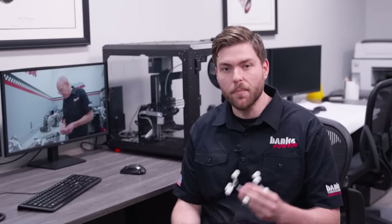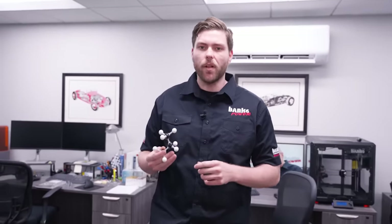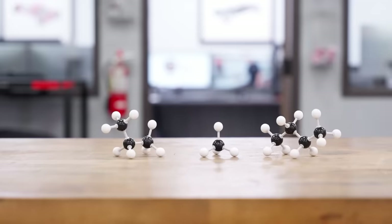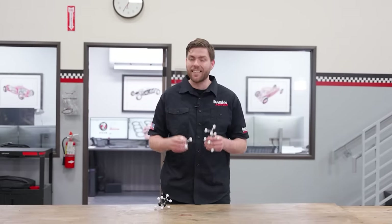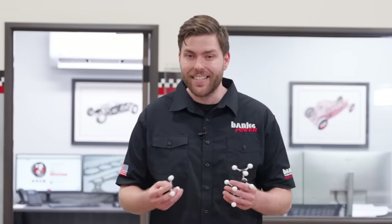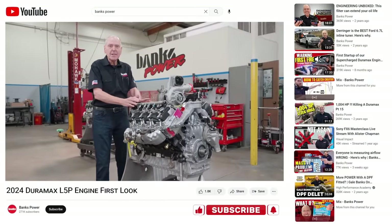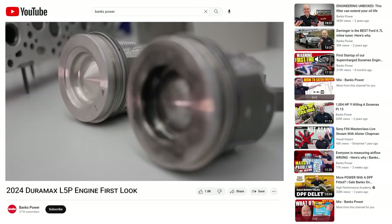Hydrocarbons are combustible compounds made up of hydrogen and carbon. Propane, butane, and methane are all hydrocarbons. Hydrocarbons are the world's main energy source and are found in crude oil, natural gas, and coal. But the reason these are found in your exhaust is that the combustion process isn't perfect — lean and rich areas are created in the cylinder as the fuel can't get everywhere evenly, so these unburnt hydrocarbons become part of your exhaust. Gale showcases how the new Duramax L5P is combating these lean areas with a new piston shape: less lean areas means more efficient combustion and more power.